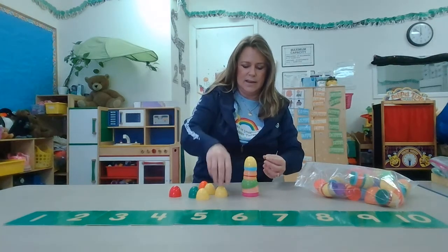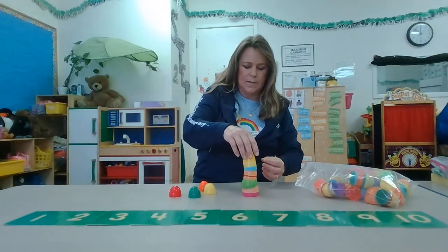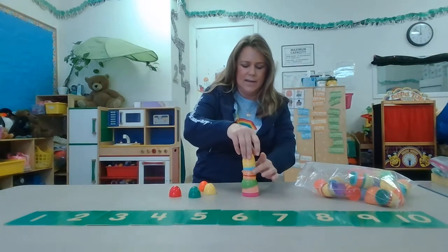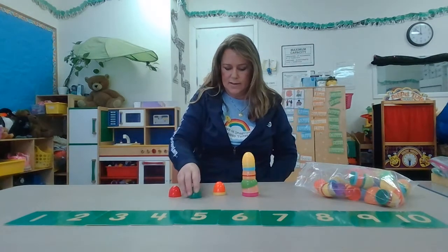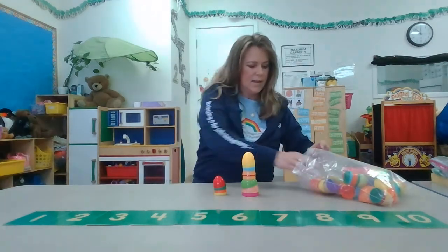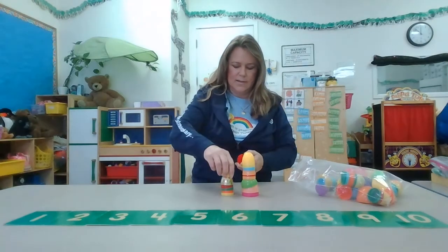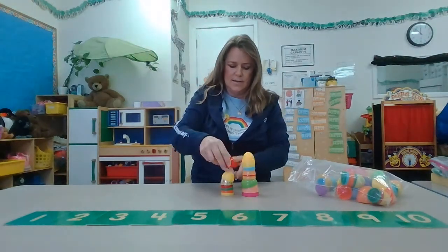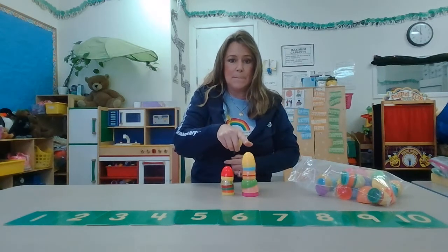Whoa, it's getting so high! Now I'm gonna try to make another one. It's getting taller. This one's the tallest. This one's the biggest.